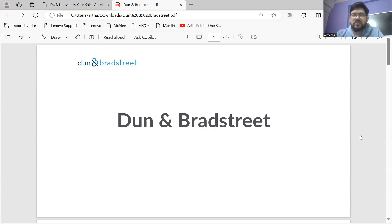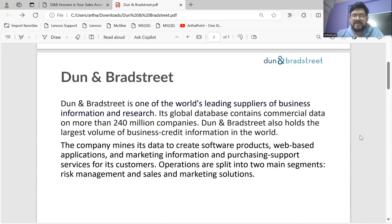Good evening everyone. Today we'll discuss an opening at Dun and Bradstreet, popularly known as D&B. We are discussing this because D&B has a pay opening for economics background students. We'll go through it step by step. First, let's see what exactly D&B does — it is one of the world's leading suppliers of business information and research.